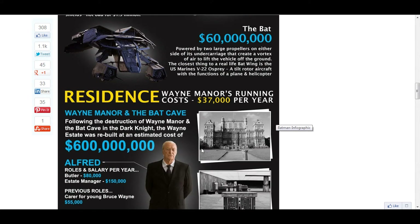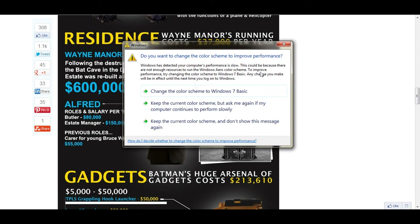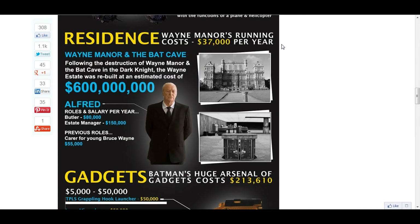It would cost $37,000,000 per year to run the mansion. It would cost around $600,000,000 to build your mansion. Alfred's salary per year is $80,000,000.